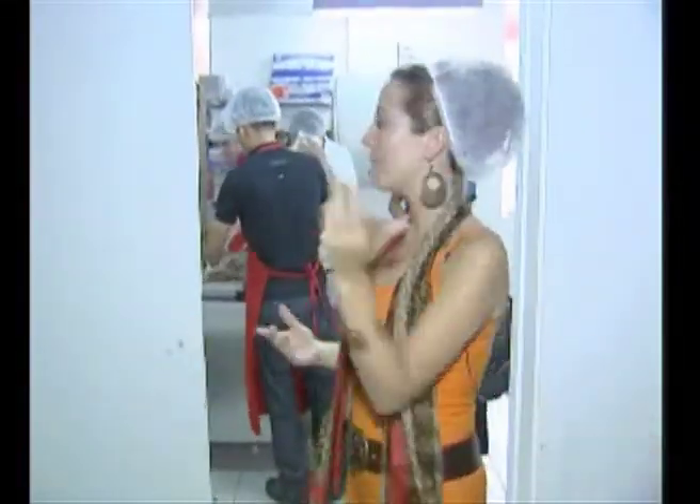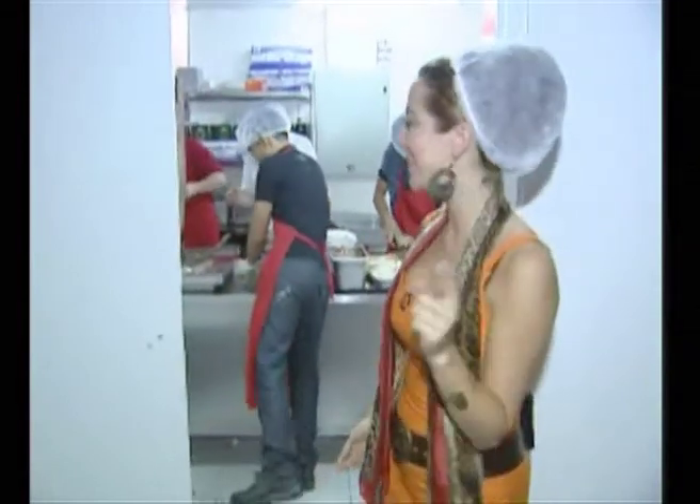My producer said that I look like I'm going for a shower, but never mind. We're going to go into the kitchen now, and we're going to discover how the art of Turkish cooking is done.